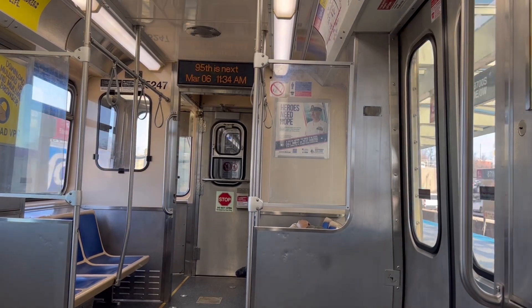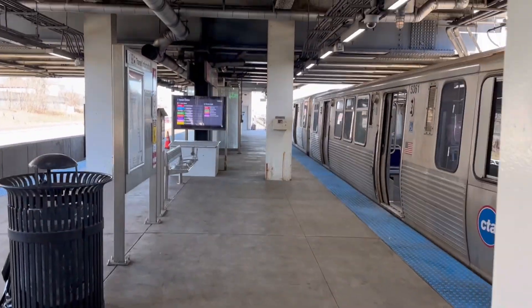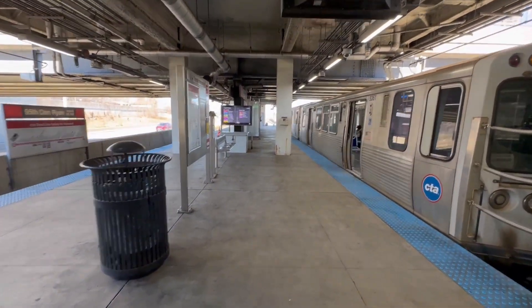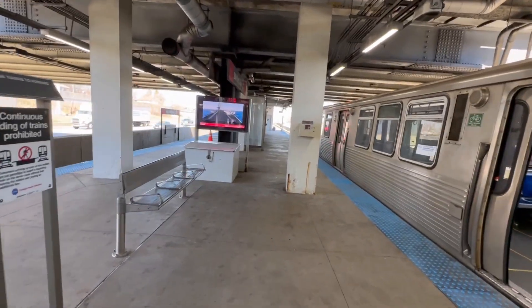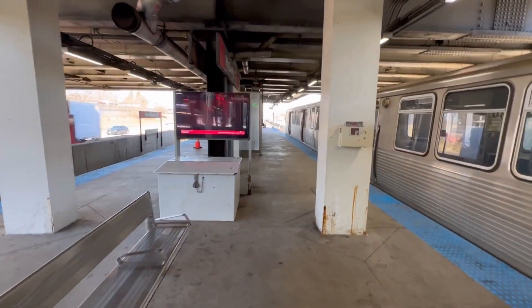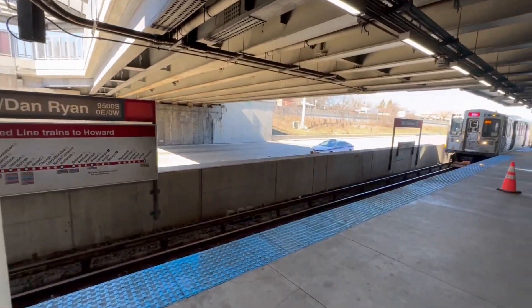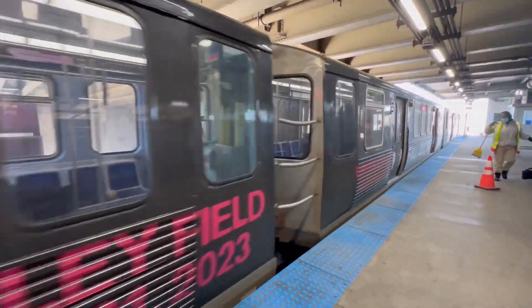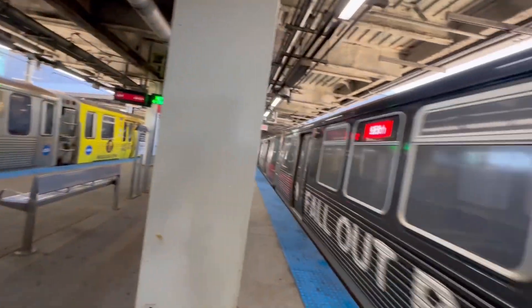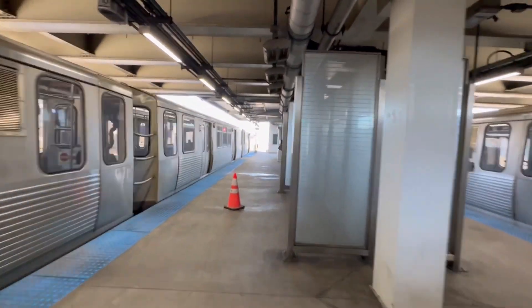The 95th is next. So we're doing a re-do tour of the 95th Red Line Station, one of the busiest CTA stations ever. This is the southern end of the CTA and there's the Red Line train with people getting off. You'll be seeing lots of people forced to get off the train and transfer to a different bus, which is unfortunate.